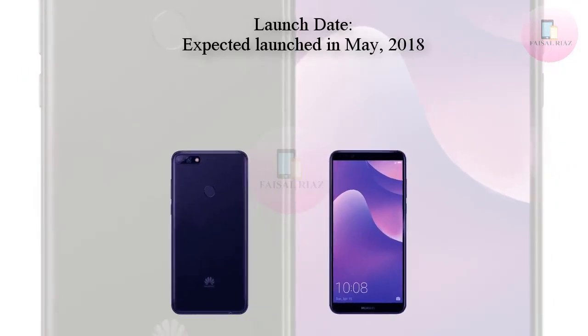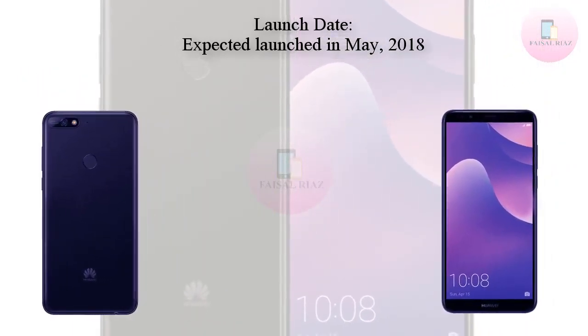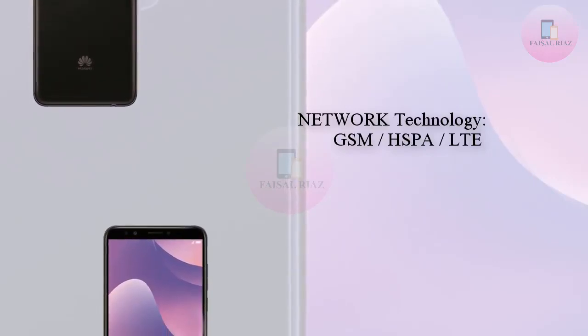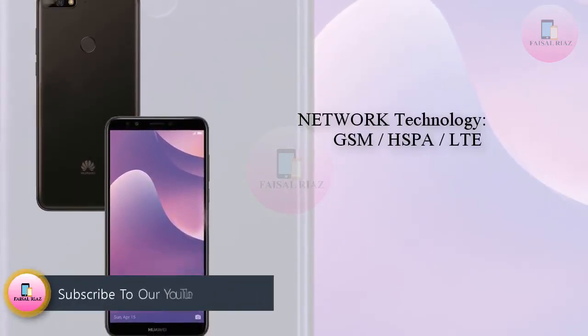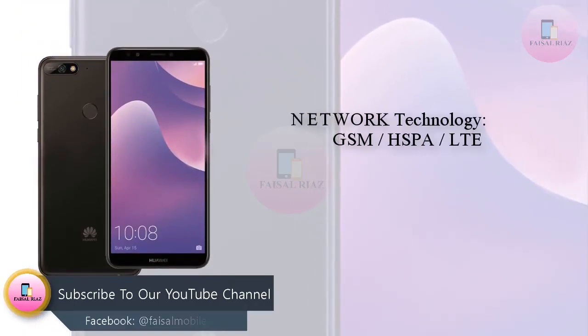This is the HUA YY7 2018 Android Smartphone. The render shown above was provided to us from a source who confirmed this will be one of HUA YY's upcoming smartphones for this year. This follows on from the unveiling of the HUA YY9, which took place within the last couple of days.